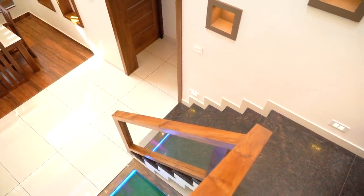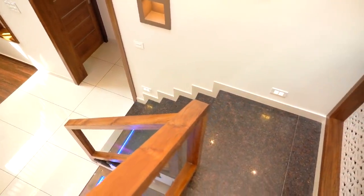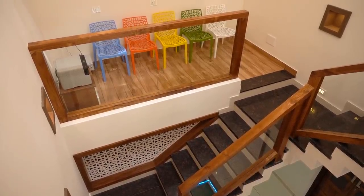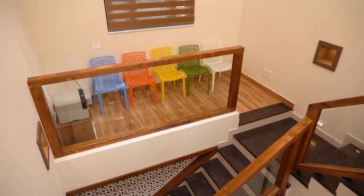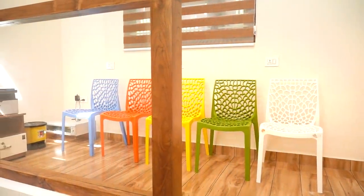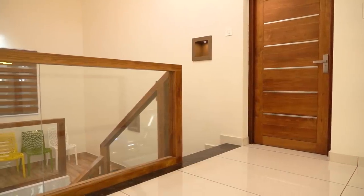Moving on, we see the hallway. The wall of this hallway is partitioned with glass. Hanging lights are placed in the hallway.